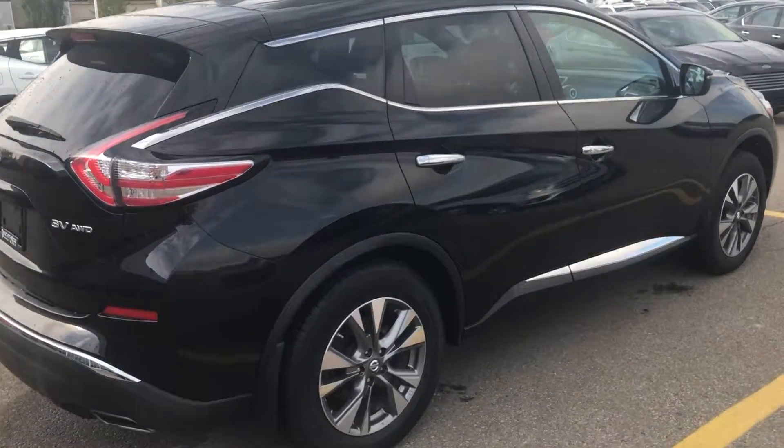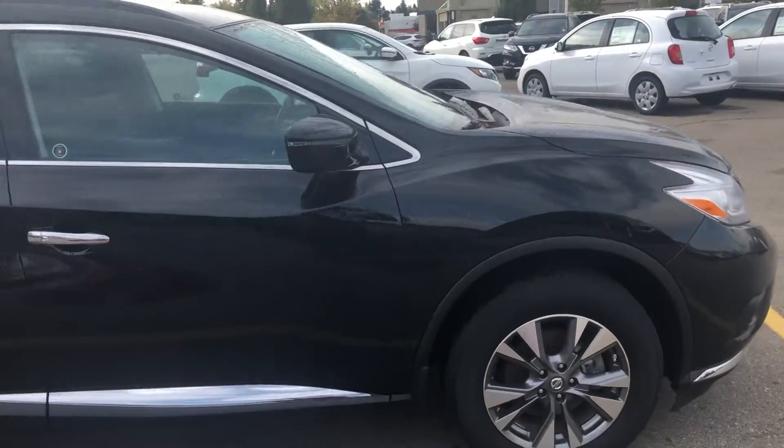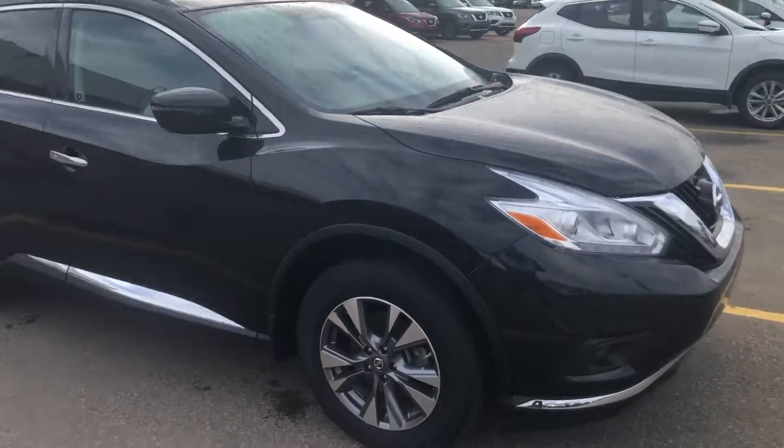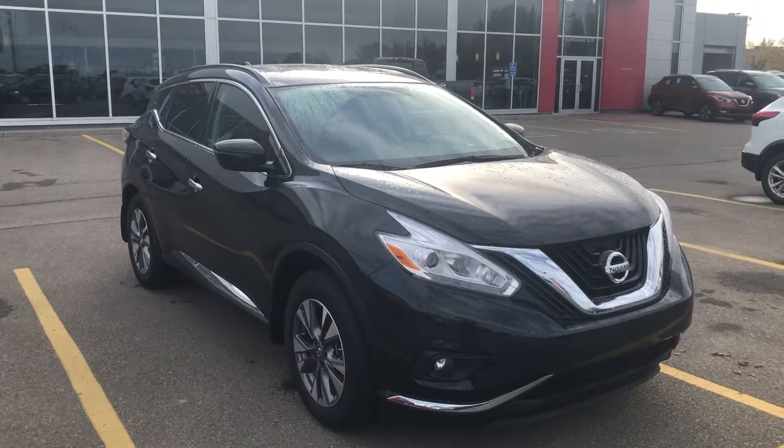Again, this is our 2017 Murano SV. Thank you for showing interest in this — you can contact me at Sherwood Nissan at 780-449-5775. Thank you, Josephine.